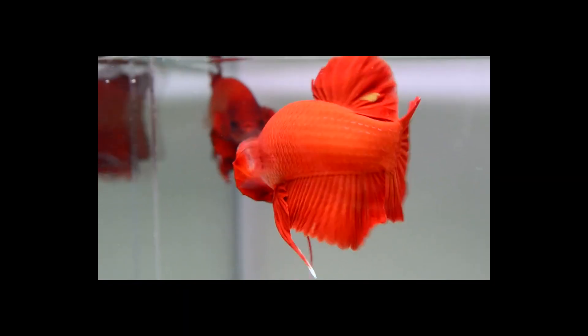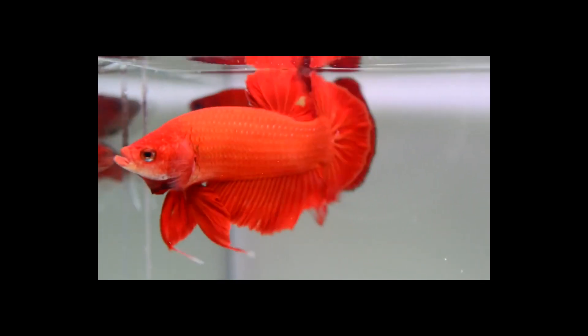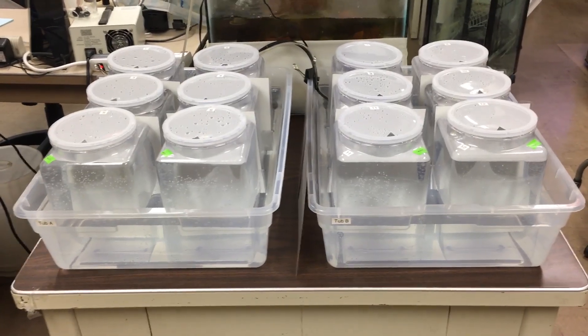My project this summer is going to be looking at aggression in betta splendens in response to temperature, and here's my setup for how I'm going to do that.